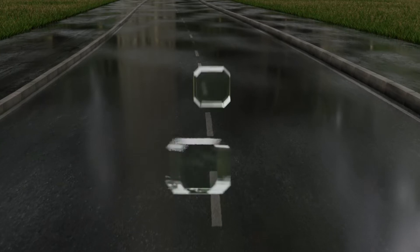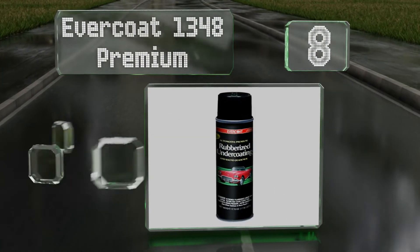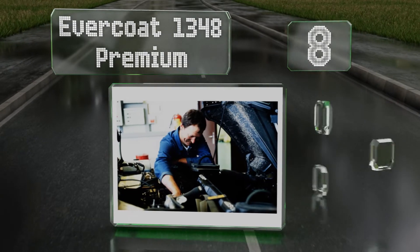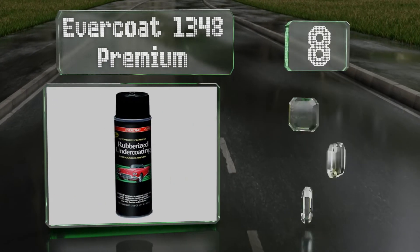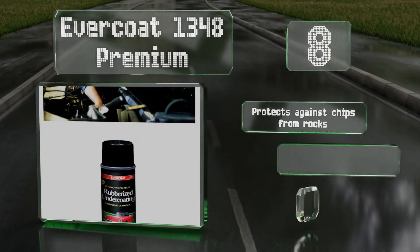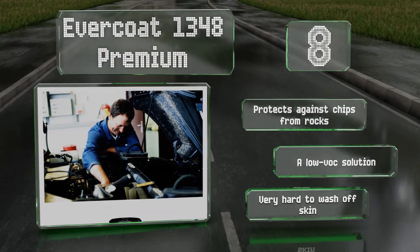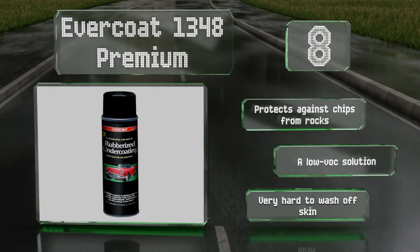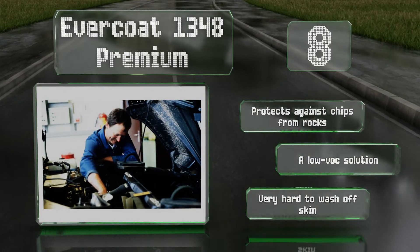Coming in at number 8 on our list. The affordably priced Evercoat 1348 Premium leaves a lightly textured layer that can be painted over in as little as two hours without bleeding through, so it's great for restoration projects. It's perfect for rocker and lower body panels as well as splash pans and trunks. It protects against chips from rocks and is a low VOC solution. However, it is very hard to wash off skin.